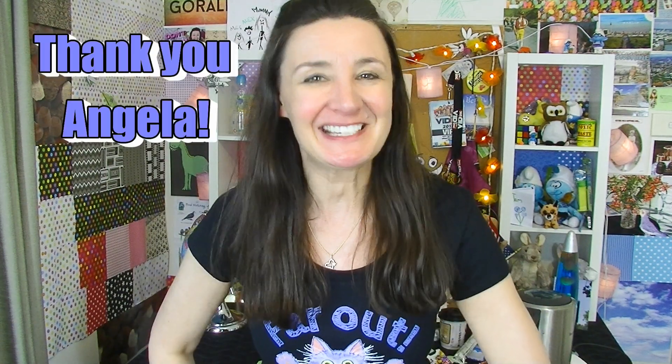Thank you so much, Angela, for sending me all of these amazing treats and sweets. I really appreciate it. If everyone in the comments below could thank Angela for sending me all of these treats — without her, this taste test would not be possible. Please remember to give this video the thumbs up and subscribe for more. I'll see you next time, bye!